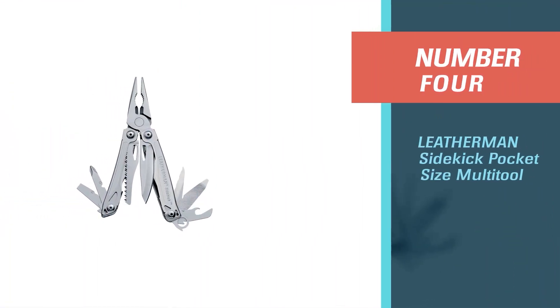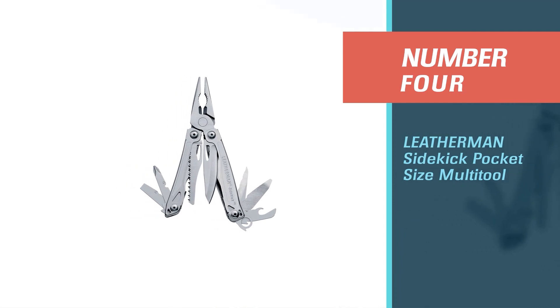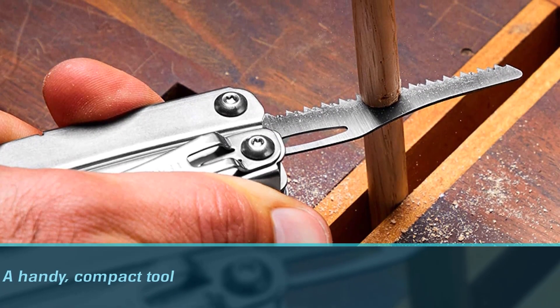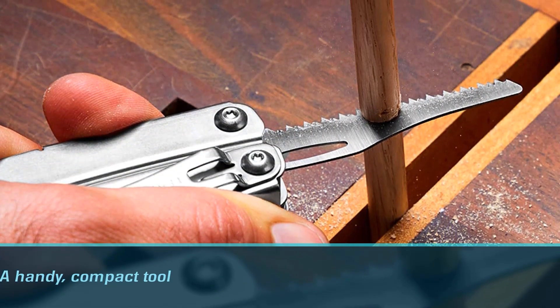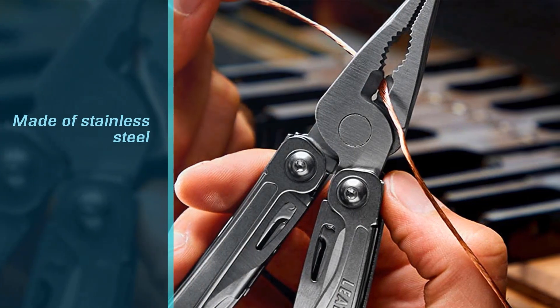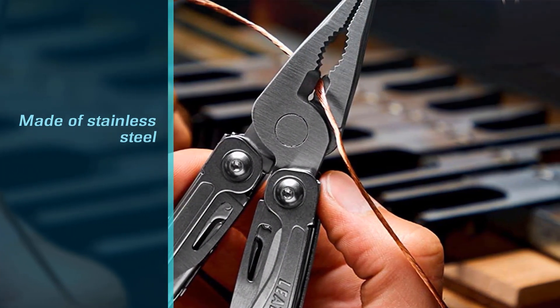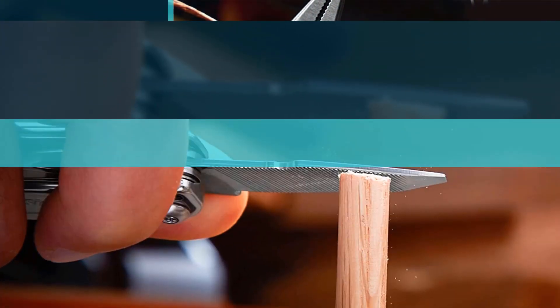Number four: the Leatherman Sidekick pocket-size multi-tool. The Leatherman Sidekick is a handy compact tool that offers you the most functions at a low price. Made of stainless steel, it's strong enough for every type of task.